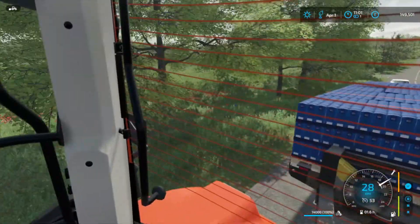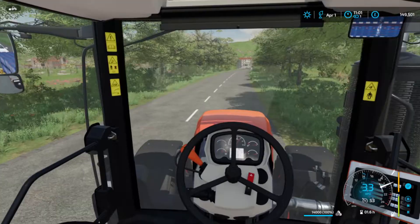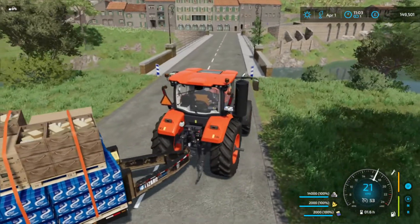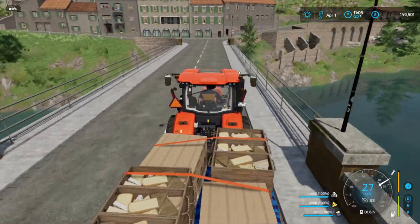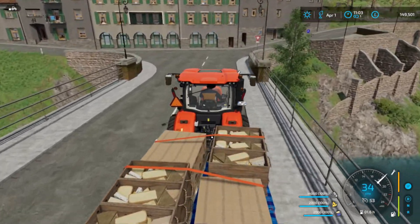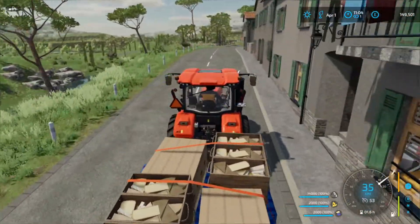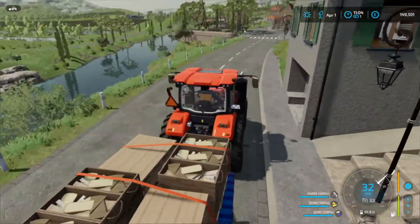We have 14,000 liters full of boxes. Let's head up to the store, sell these things off, and then come back and buy a new truck hopefully.